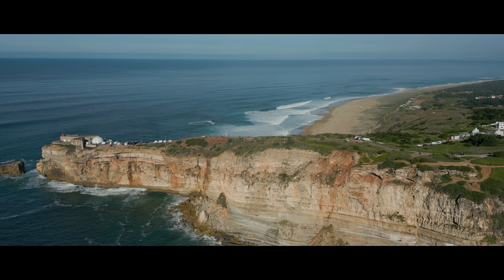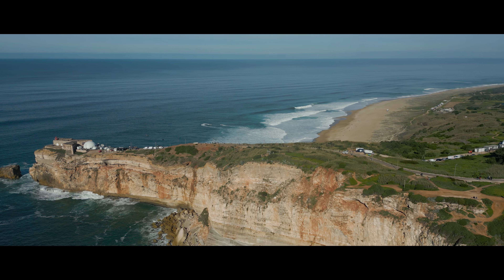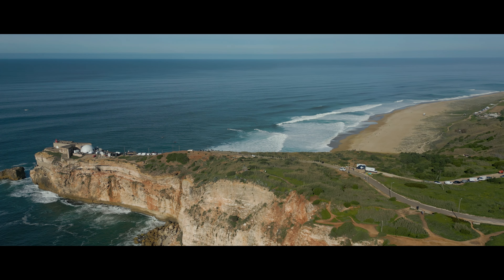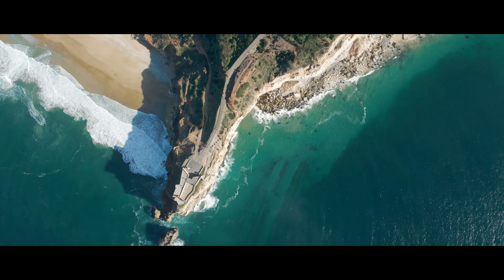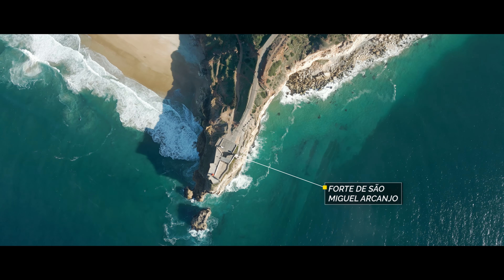Perched atop a towering cliff, we find Sitio, with its majestic views over the Atlantic Ocean and Nazaré Praia. You can reach it on foot or by taking the small train called the Elevator, which leaves every 15 minutes.